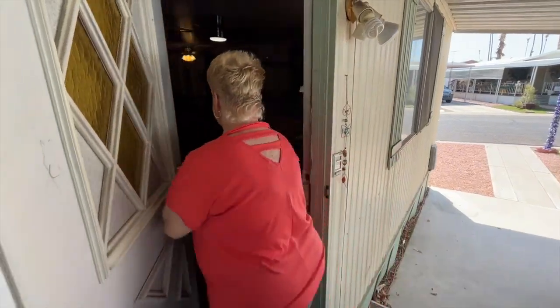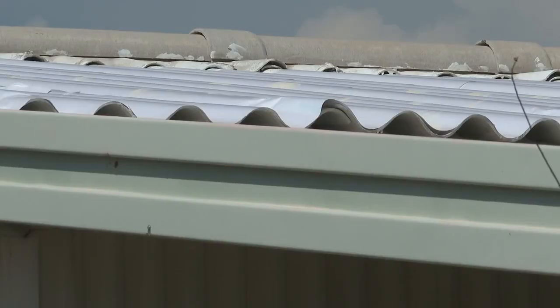Sky Cool Systems is researching this. It's really important now that things are getting hotter to really explore the potential of these types of technologies around the world, and they're testing their coating here in Phoenix.